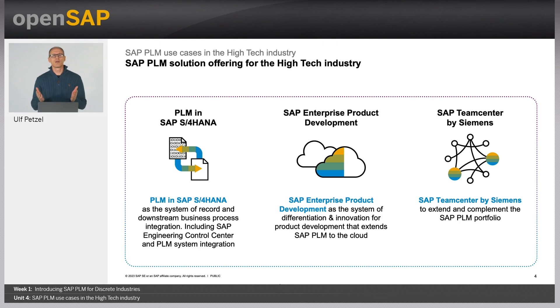SAP offers three already familiar building blocks to support the success strategies previously described. First, PLM in SAP S/4HANA as the system of record and downstream business process integration. Second, SAP TeamCenter by Siemens, extending and complementing the SAP PLM portfolio. And third, SAP Enterprise Product Development, providing public cloud-based differentiating capabilities to enable an end-to-end product digital thread.